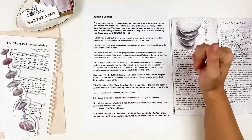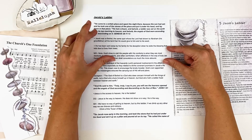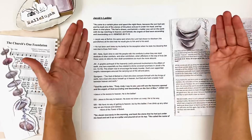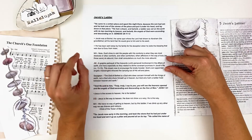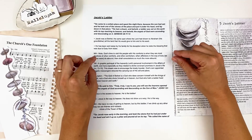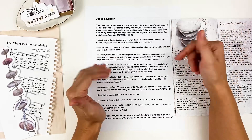Genesis 28:11-12 says: 'He came to a certain place and spent the night there because the sun had set, and he took one of the stones of the place and put it under his head and lay down. He had a dream, and behold, a ladder was set on the earth with its top reaching to heaven, and behold, the angels of God were ascending and descending on it.' Matthew Henry says: 'Note — God's time to visit his people with his comforts is when they are most destitute of other comforts and other comforters. When afflictions abound, then shall consolation so much the more abound.' God is giving Jacob this peaceful dream at a time when he is uncertain, running from his family, and having to sleep with a rock as a pillow — in this place of discomfort, God comes and gives him a dream of comfort.